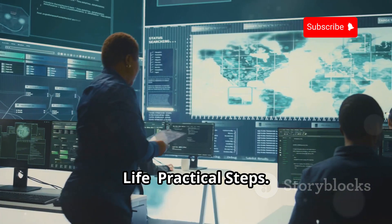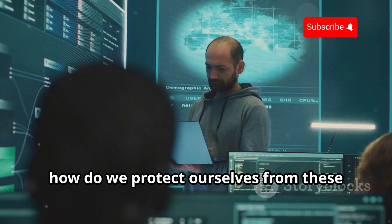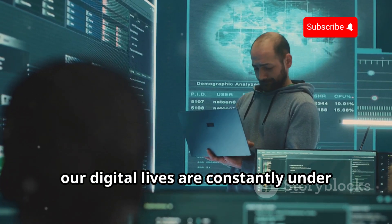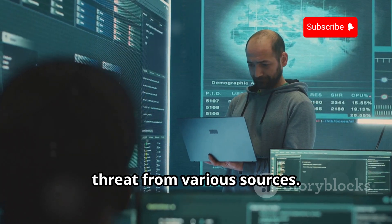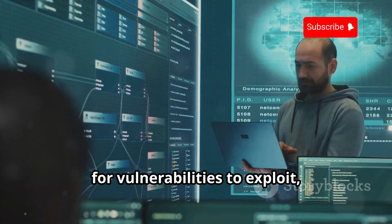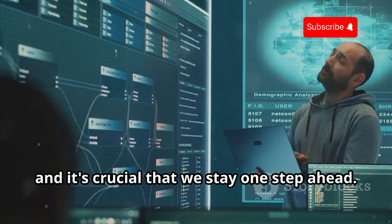So how do we protect ourselves from these digital threats? In today's interconnected world, our digital lives are constantly under threat from various sources. Cyber criminals are always on the lookout for vulnerabilities to exploit, and it's crucial that we stay one step ahead.